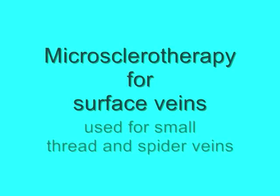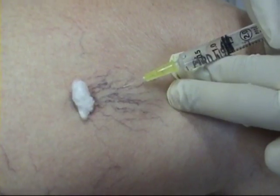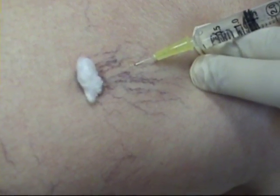Microsclerotherapy is a technique of injecting thread or spider veins with a special substance known as a sclerosant that causes swelling in the vein's wall. The swelling will destroy the vein over several weeks, making it much less noticeable or even invisible.